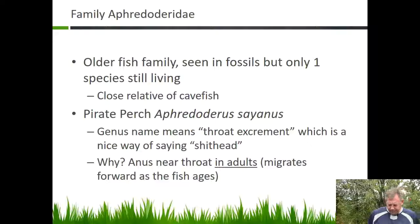They're not at all related to other perch. This family's been around a while, but only that one species is still living. These are a close relative of the cave fish, which is the next family we're going to talk about, so they have a lot of similarities with cave fish.